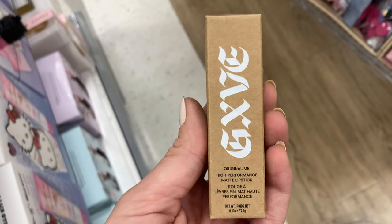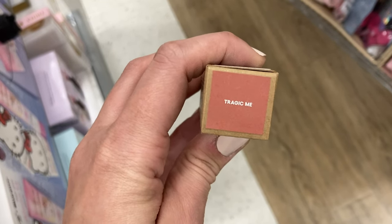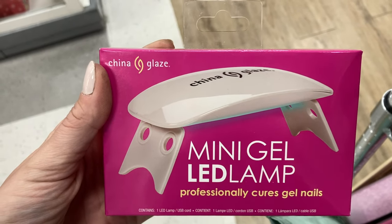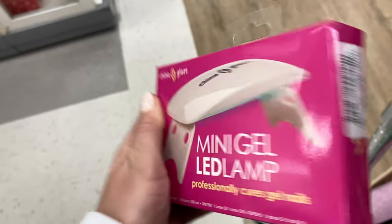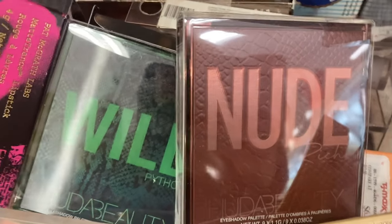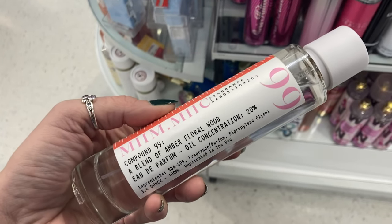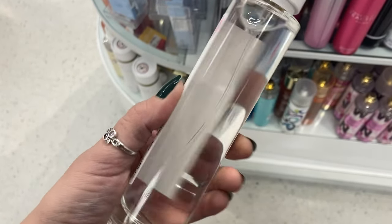More from the Gwen Stefani brand — this is the Original Me High Performance Matte Lipstick, popping back up again. This is in the shade Tragic Me for $6.99. I thought this was pretty exciting — this is a mini gel LED lamp from China Glaze. So if you want to do your gel nails at home, this is a perfect gel lamp to get for $9.99. I wanted to point these out because I did find the other palettes in a previous store and they were just putting out more of these.